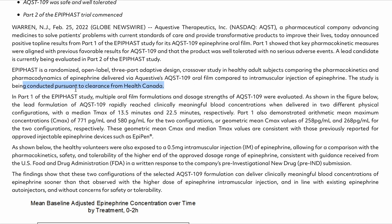This study was conducted under clearance from Health Canada. In Part 1, multiple different formulations and dose strengths of epinephrine embedded in AQST-109 were evaluated. This was done to determine the so-called lead candidate — the most ideal concentration of epinephrine in the sublingual film — given that epinephrine is needed in emergencies to treat and combat anaphylactic shock, making rapid onset of meaningful concentration absolutely crucial.